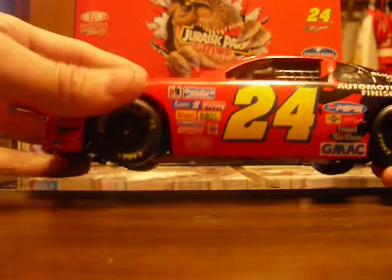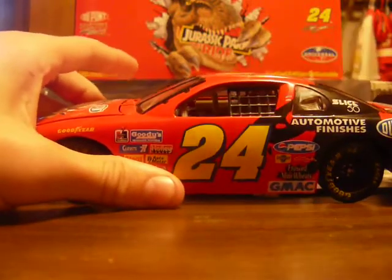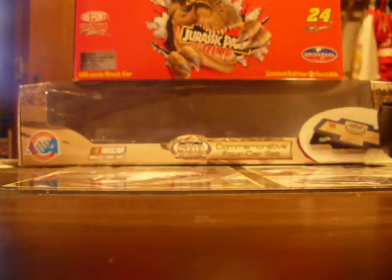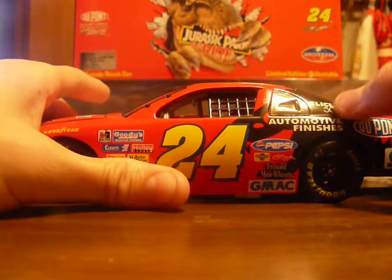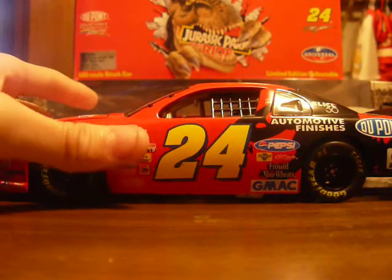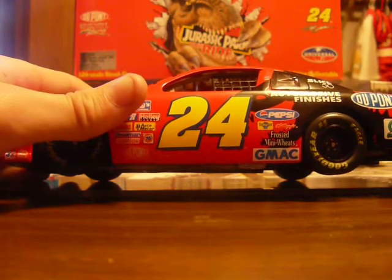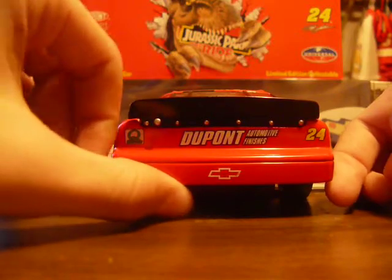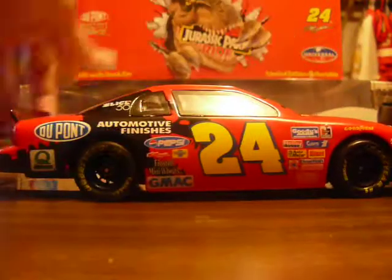Contingencies — I can read all of those actually. You got 24, Jeff Gordon, AC Delco, and then Skittles. Automotive finishes, DuPont, Pepsi, Pedigree, Kellogg's Frosted Mini Wheats, GMAC, and Quaker State. Same thing on the other side — Quaker State, DuPont automotive finishes, 24, and Chevy.